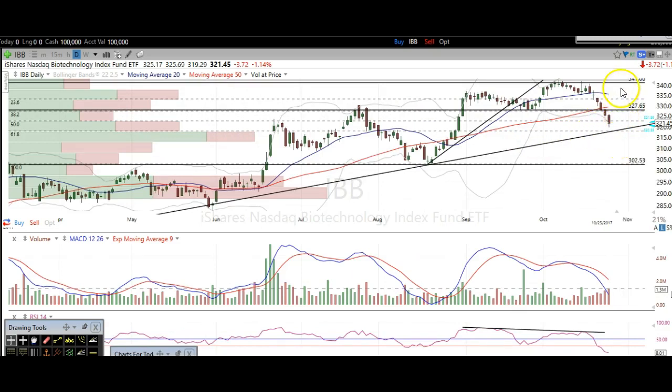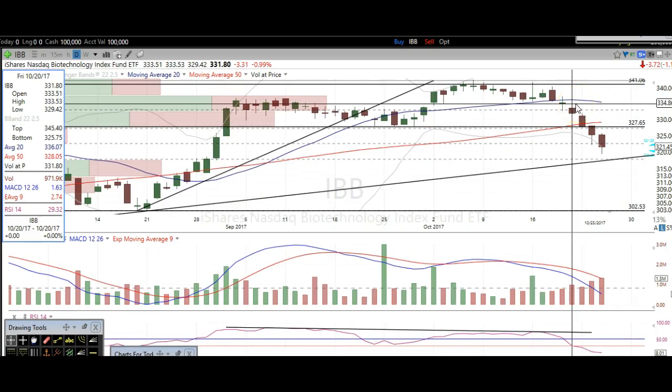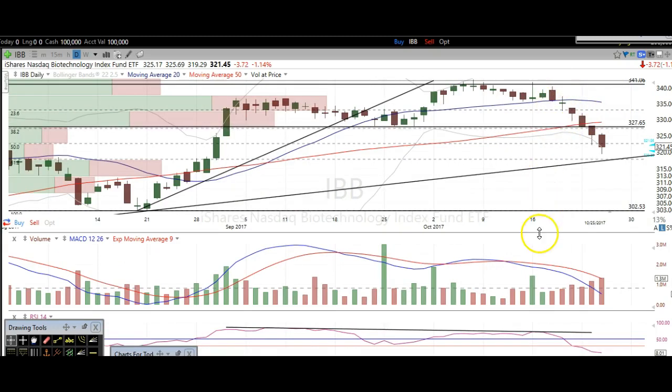Is it going to bounce and go on to make new highs? I can't really say — we've had a really nice run on Biotech, so it could eventually break this trend line. But right now, at least in the short term, I think we can get at least a short-term bounce back up to about 328 to 330 at the very least. And then more than likely, we'll come up here to fill this gap at about 335. That's what we're seeing on the biotech sector.